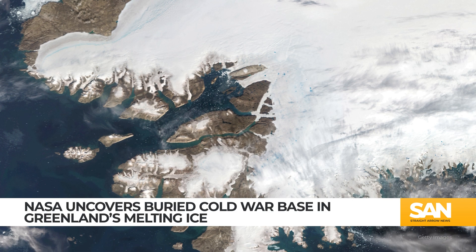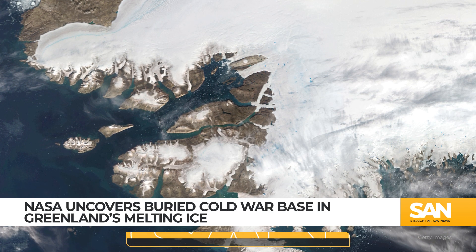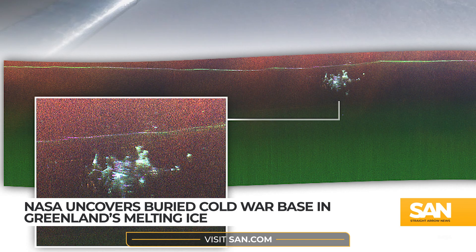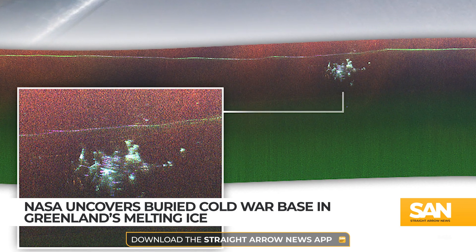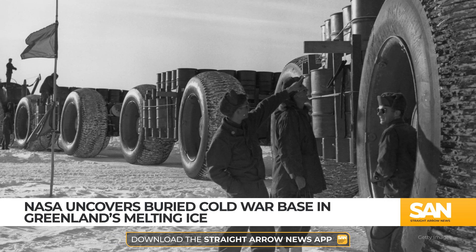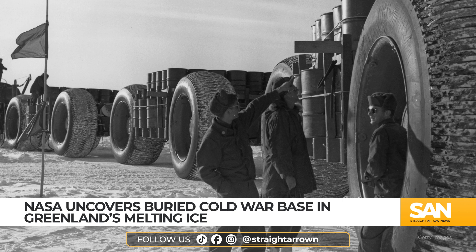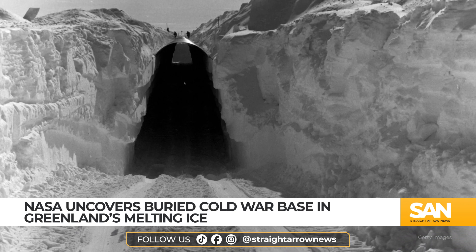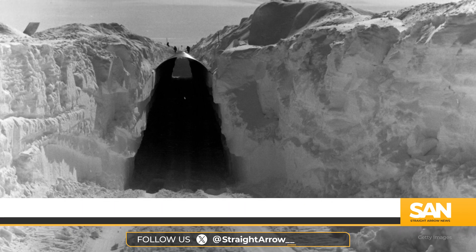A stunning discovery in Greenland has unearthed a relic of Cold War history, hidden for more than 50 years beneath the ice. In April, NASA researchers were conducting an aerial survey of Greenland's ice sheet when their radar picked up something unusual — turquoise dots amid the icy expanse. These dots turned out to be remnants of Camp Century, a Cold War military project.